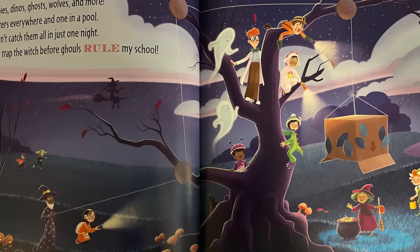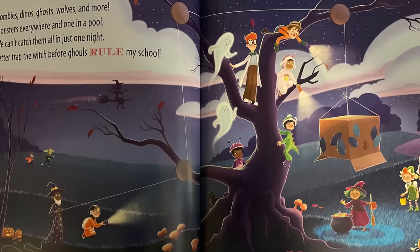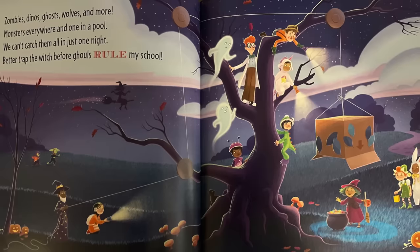Zombies, dinos, ghosts, wolves, and more — monsters everywhere, and one in a pool. We can't catch them all in just one night; better trap the witch before ghouls rule my school.